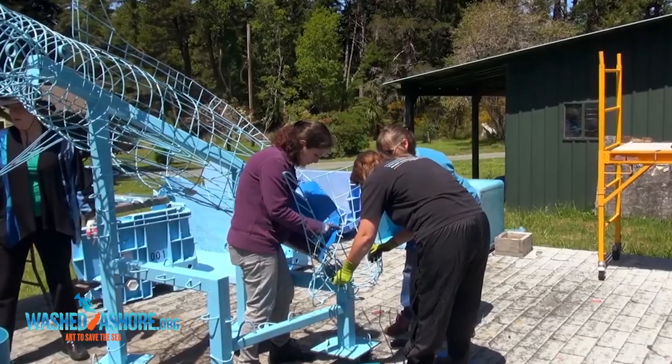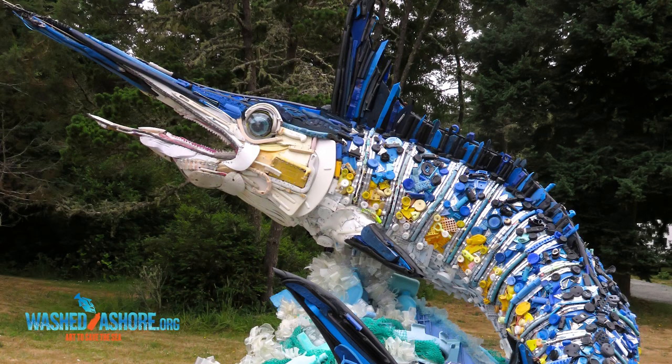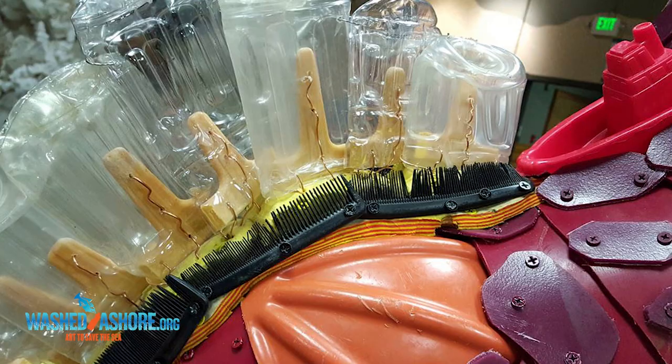I think Washed Ashore is a really important visual piece to explaining how tragic this plastic problem is. When I first saw Washed Ashore it was this kind of beautiful gut punch. It can have a really strong impact on our guests when they realize how much plastic pollution is out there and when they see it face to face.